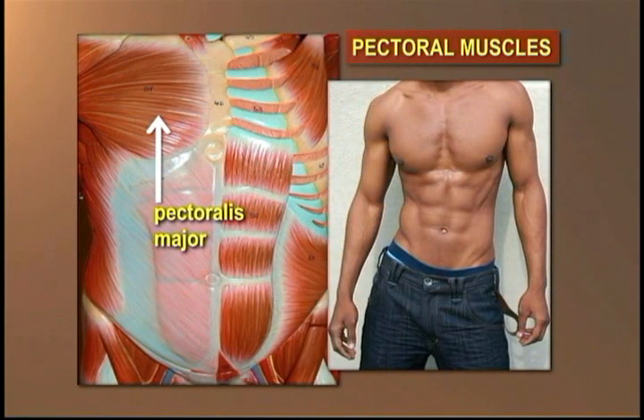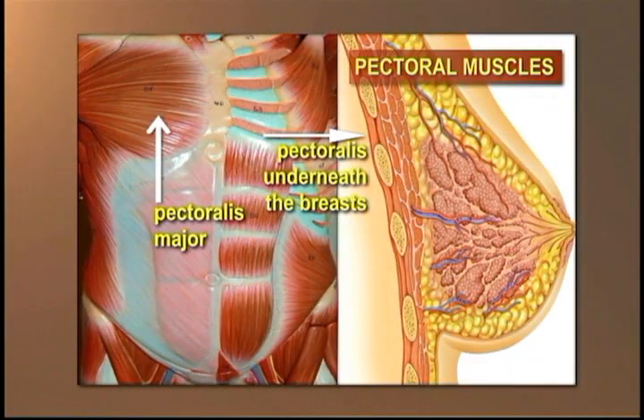The pectoralis major is a thick, fan-shaped muscle situated at the chest of the human body. It makes up the bulk of the chest muscle in the male and lies under the breast in the female. Underneath the pectoralis major is the pectoralis minor, a thin, triangular muscle.